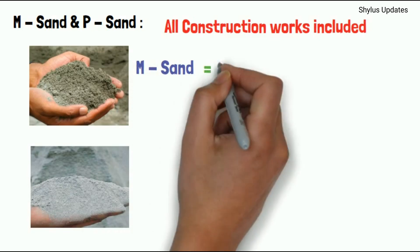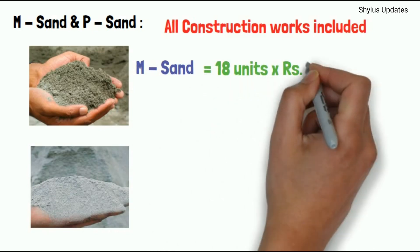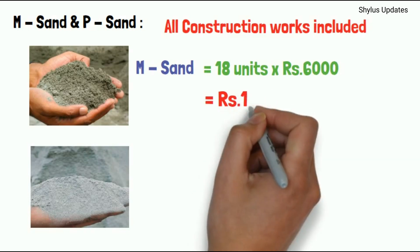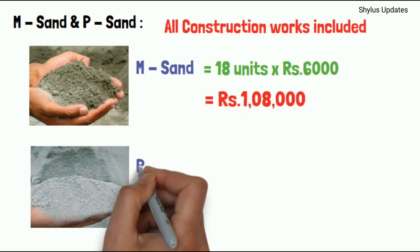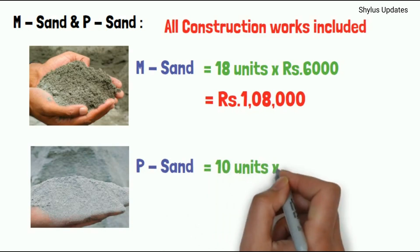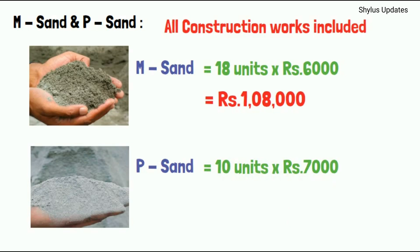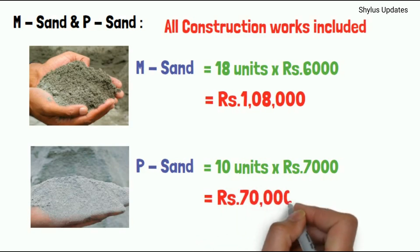For a 1000 square feet house, 18 units of M-SAN are required. The current market rate of M-SAN is Rs. 6,000 per unit. When you multiply 18 units by Rs. 6,000, you get Rs. 1 lakh 8,000. For P-SAN, 10 units are required. The current market rate of P-SAN is Rs. 7,000 per unit. When you multiply 10 units by Rs. 7,000, you get Rs. 70,000.